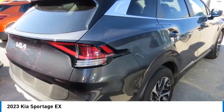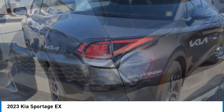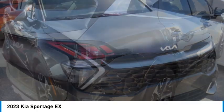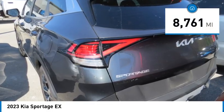Make a great choice today with the 2023 Sportage. With its sleek and stylish exterior and roomy, feature-laden interior, the Sportage both looks good and performs well on the road. This vehicle has less than 9,000 miles.